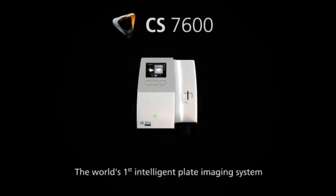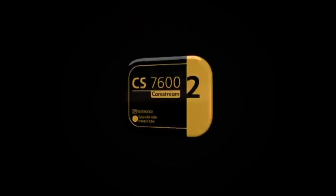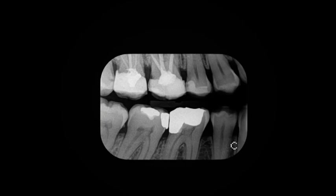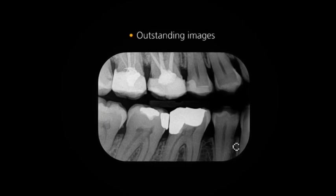Welcome to the world's first intelligent plate imaging system featuring the incredible CS7600, the exclusive smart plate, and the advanced Scan&Go technology. In addition to a truly automated and secured workflow, this intelligent system offers all the essential elements you need to generate outstanding images.